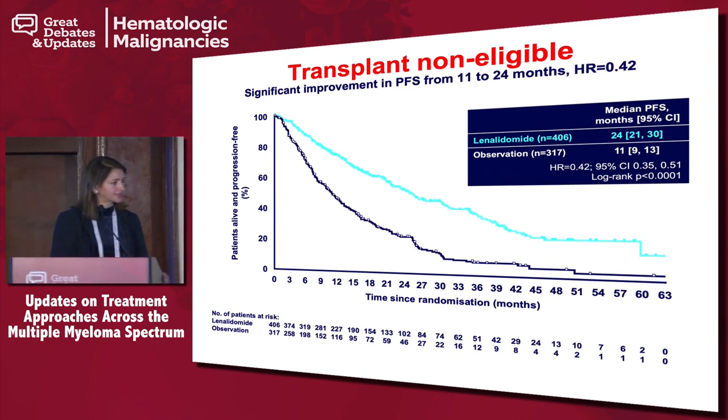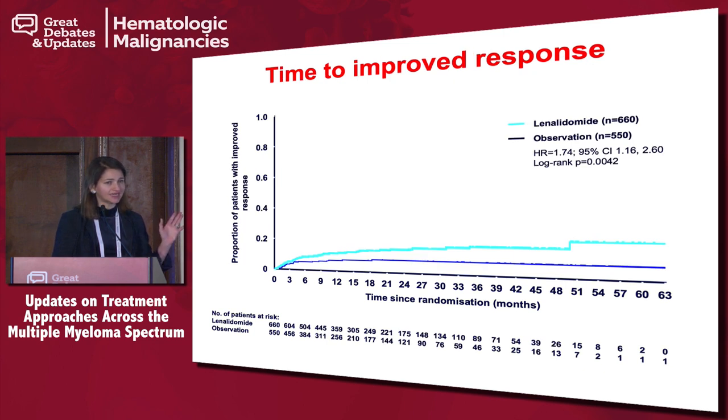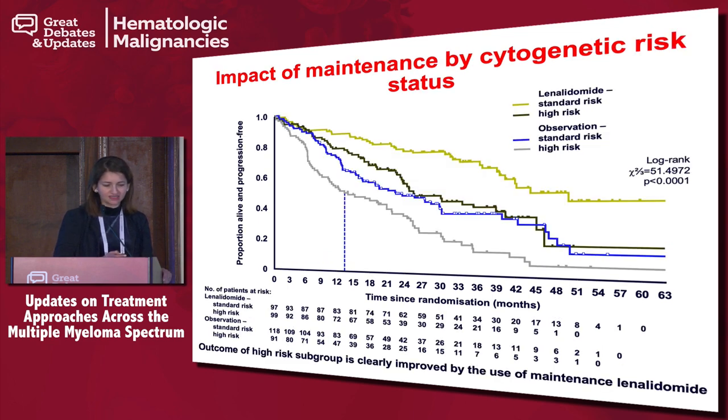The MRC 11 trial also highlighted that depth of response takes time. Looking at the curves, most responses happen up to about six months, but you're seeing deepening of responses as late as three to four years, suggesting that continuing treatment in the maintenance arm is important in this patient population.